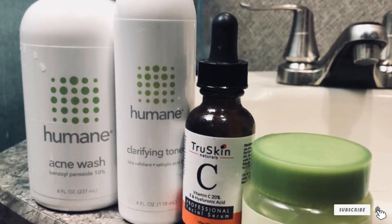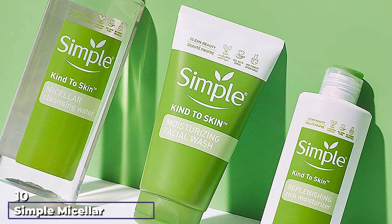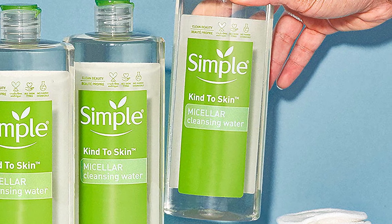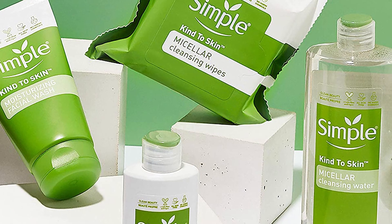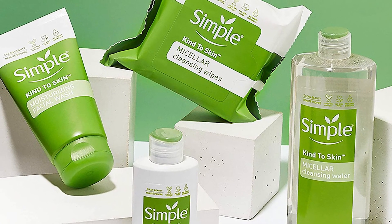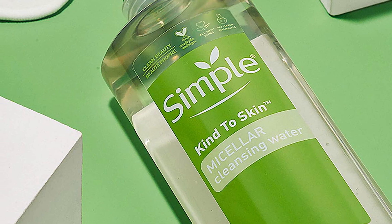Finally, the number ten position is dominated by Simple Micellar Cleansing Water. Since many adults use makeup to cover up breakouts and scars, it's wise to select a gentle face wash that removes makeup, dirt, and oil. Micellar water is both oil-free and gentle on the skin. This cleansing water doesn't contain irritating ingredients that could aggravate sensitive skin. Try using this micellar cleansing water if you plan on wearing makeup during the day — it is gentle and contains no artificial colors, fragrances, sulfates, or parabens.